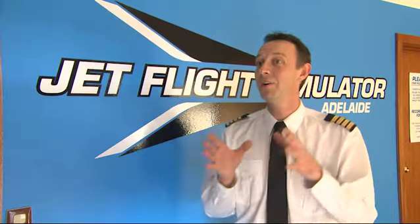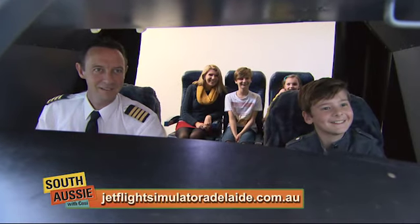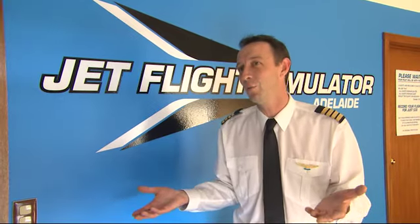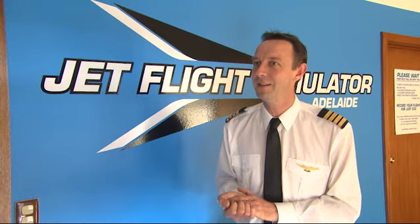Almost every one that rings up is generally a woman trying to buy a birthday present for a son, a husband or a father — Father's Day gift ideas, Christmas gift ideas, birthday presents. It's something a little bit different from the average present. So instead of getting a bottle of wine or some socks, come into the flight simulator and try something completely different.